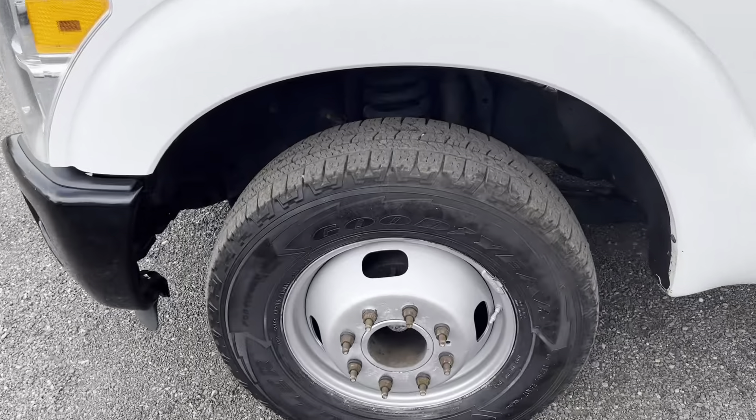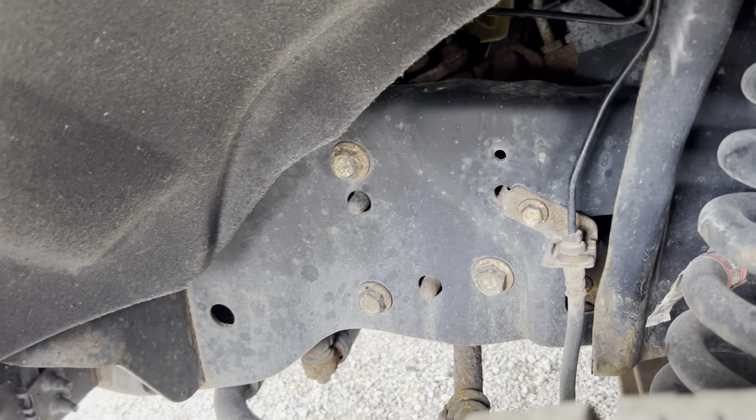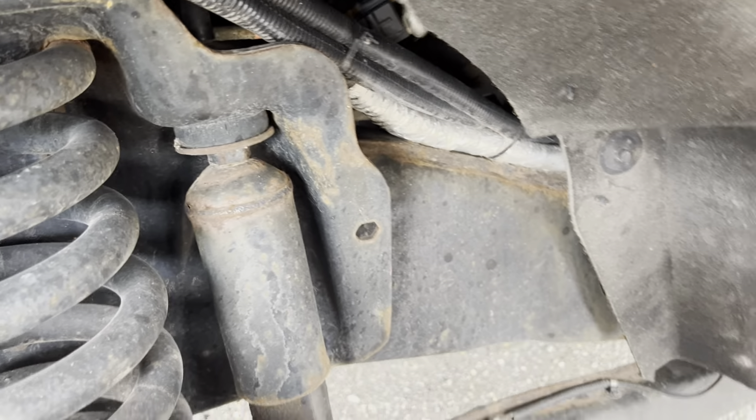Looking at the front tires here, we've got deep tread remaining. The frame and underside has some light surface rust, but nothing too crazy. Shows overall in a nice black color.